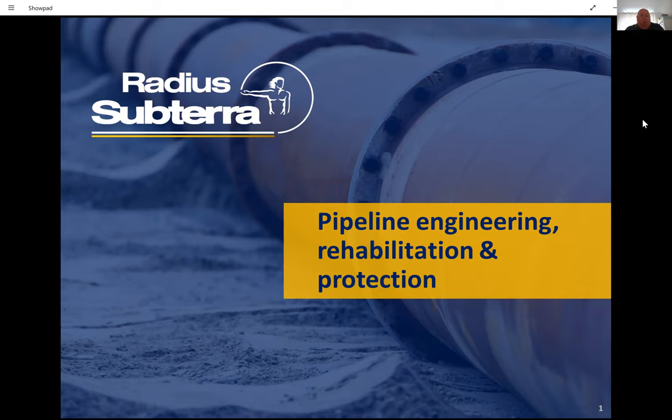Thank you very much, Matt. I hope everybody can hear me clearly. My name is Dave MacDonald and as Matt said, I work for Radius Subterra, and I'm going to do a presentation today on our lining technologies for the water, gas, and other utility sectors.